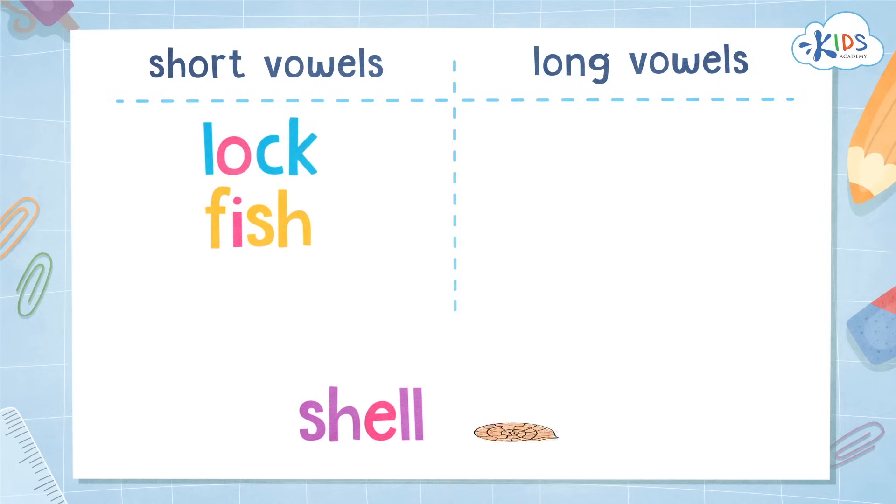Shell — SH, EH, L. What vowel sound is that? That is the short EH sound. Another short vowel word. Shell.